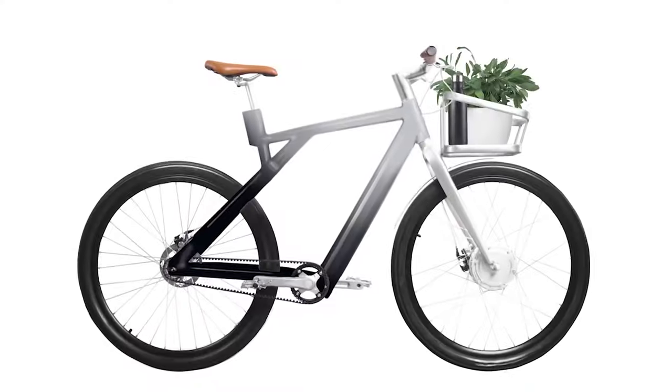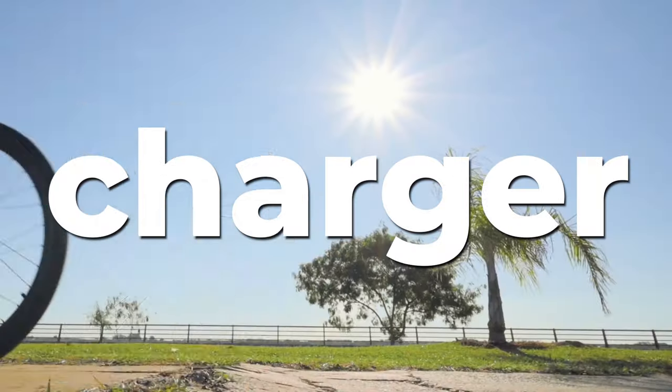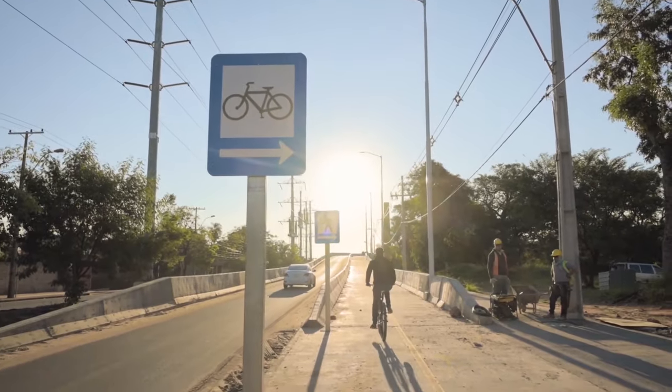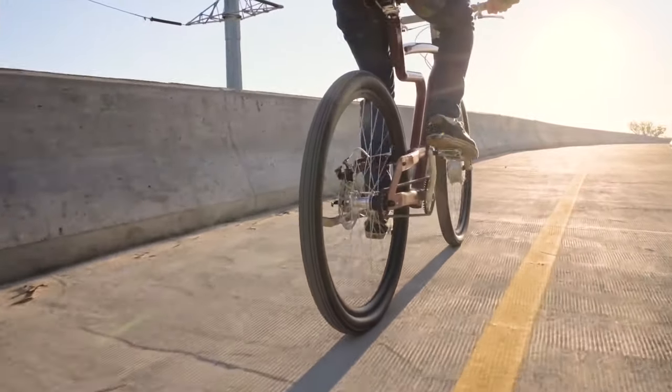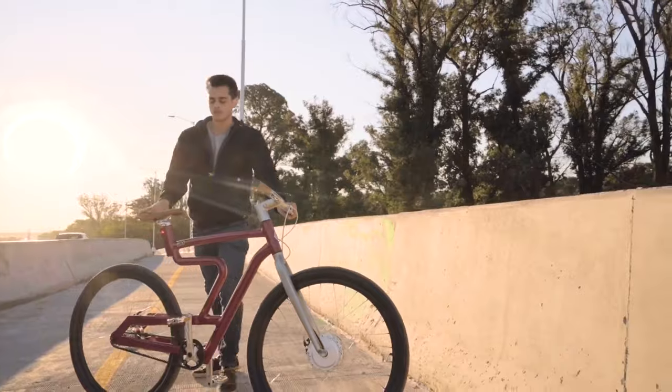Some other features include front and rear lights, GPS, fingerprint unlock, battery and charger, and handmade frames. With their aim of reducing the carbon footprint and revolutionizing the concept of urban cycling, all three models of their bikes are aesthetic and beautifully crafted.